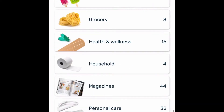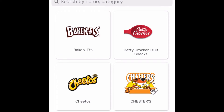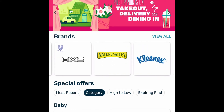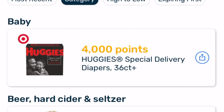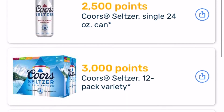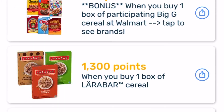Every receipt earns 25 points if it's from a grocery store, or you get 5 points for each receipt that is from a non-grocery store. So even if you went to a restaurant and snapped a picture of your receipt, you're still going to receive 5 points. All points add up to your total in the end, which will allow you to get different types of gift cards. Here are some of their best deals they have going on right now for extra points that you can earn towards getting a gift card.